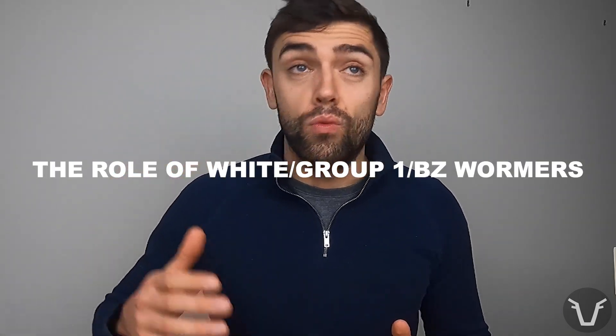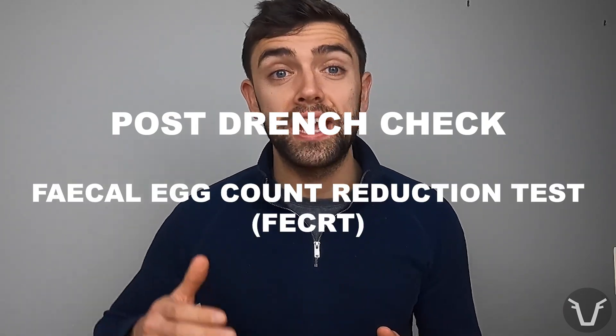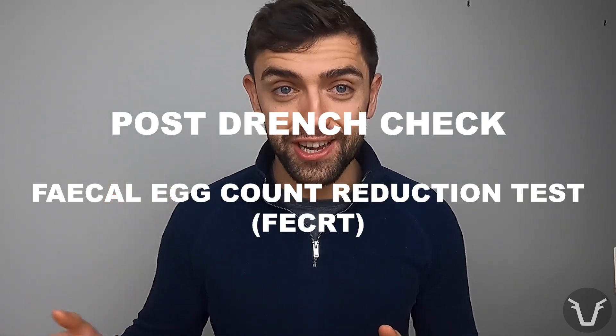So where do these group one white BZ wormers fit into your farm? Of course, that is a conversation to have with your vet. A good place to start with both cattle and sheep is probably some sort of efficacy test — that may well be a post-drench check, or what's called a fecal egg count reduction test. Get a baseline: are the worm populations on your farm resistant or susceptible to white wormers? On many farms, lambs will get a white wormer as their first dose of the summer during that period when nematodirus has hatched, because it tends not to show that resistance as we discussed.